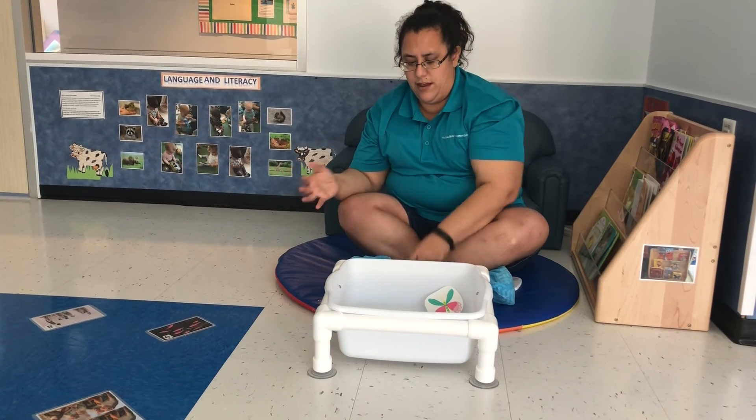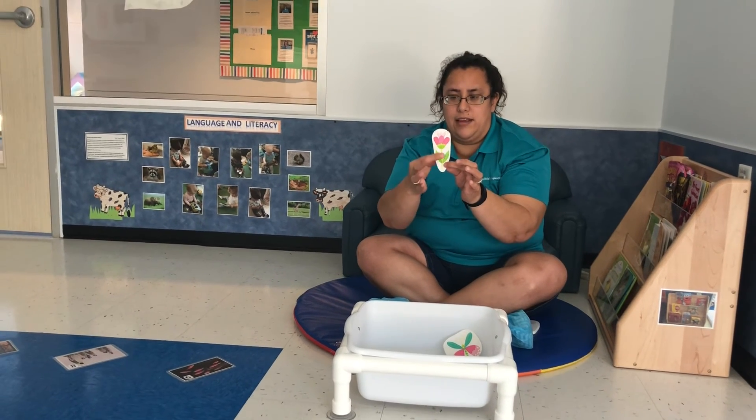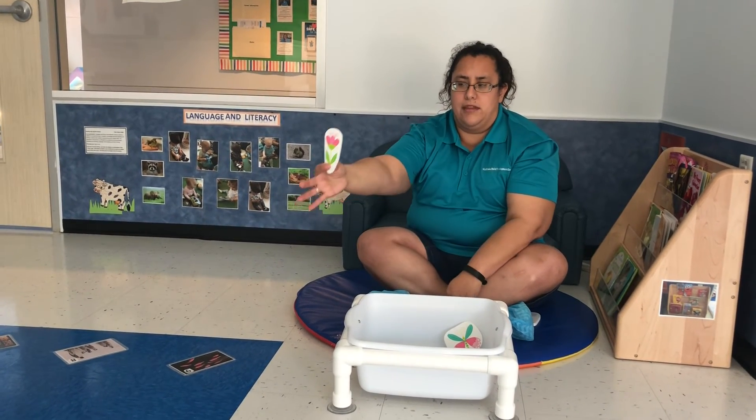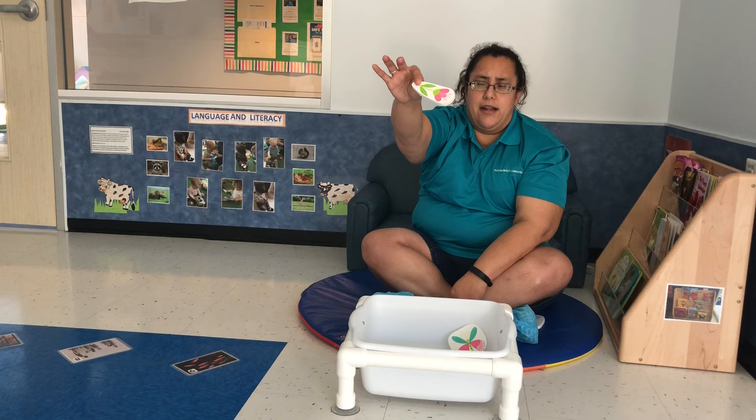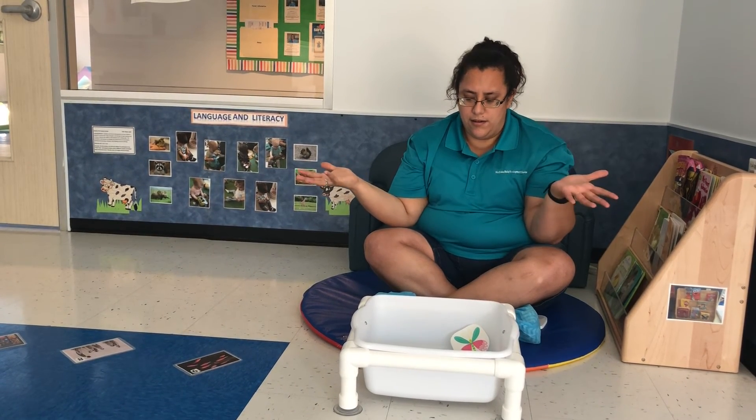Finally, here's another flower. It's pink and the leaves are green. So I'm going to put the flower over the bucket — now watch what happens. Oh, there it goes. Uh-oh.